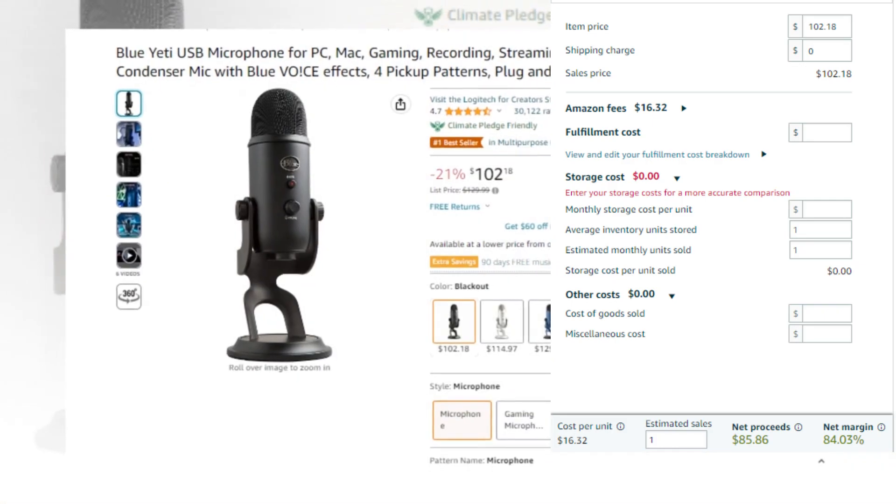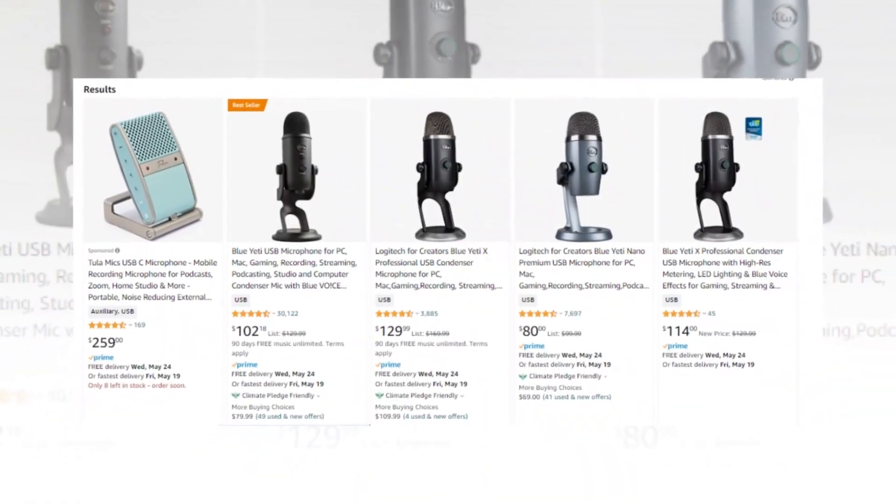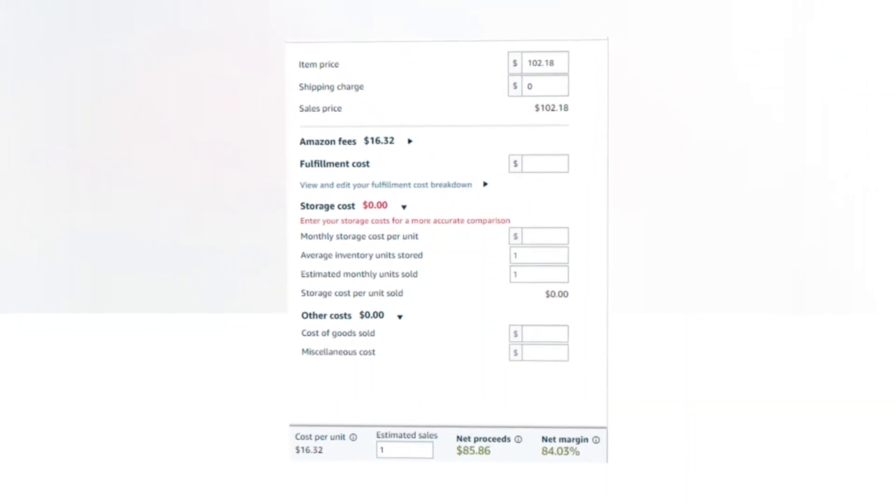Net margin: 84.03%. So there you have a very good profit margin. If you like our videos please like, comment, share and subscribe. While you wait, go and sell this product.